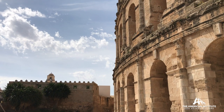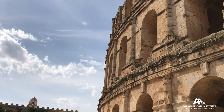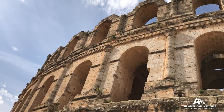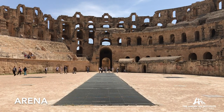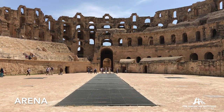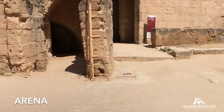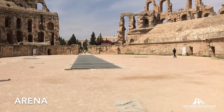This magnificent amphitheater reminds you of the Colosseum, and we can do a lot of comparison because there are many similarities in size and scale. The circumference of this amphitheater is 427 meters; the circumference of the Colosseum is 545 meters. The arena floor is 64 by 39 meters, compared with that of the Colosseum at 84 by 54 meters.